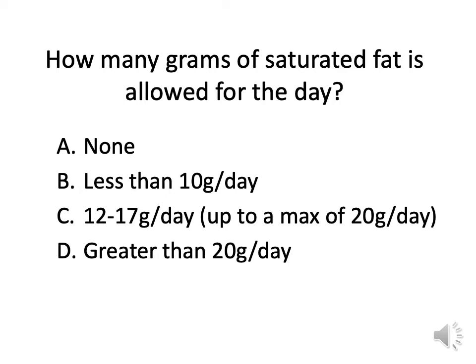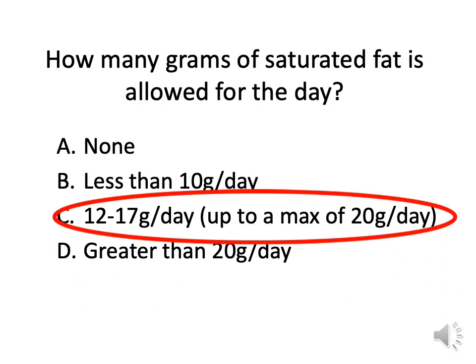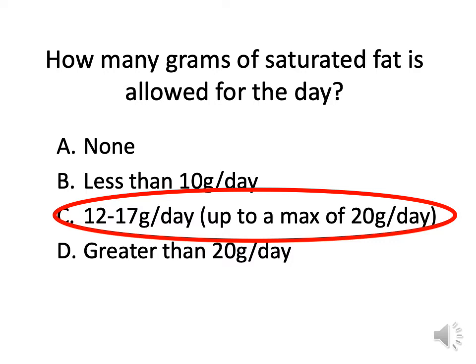How many grams of saturated fat is allowed for the day? Is it none, less than 10, 12 to 17, or greater than 20? On the Nutrition Facts panel, fat is listed with total fat first, then saturated, then trans. We're always looking at the grams of saturated fat. The answer is 12 to 17 grams of saturated fat per day, up to a maximum of 20 grams. This represents approximately 7% of your total calorie intake.